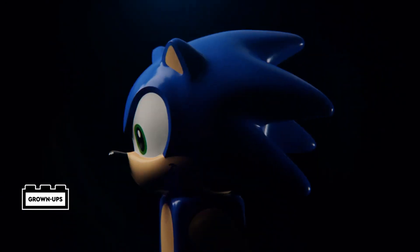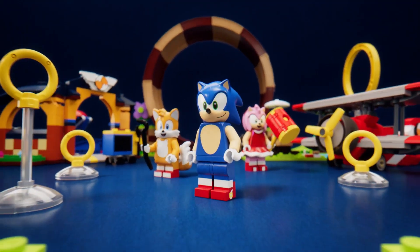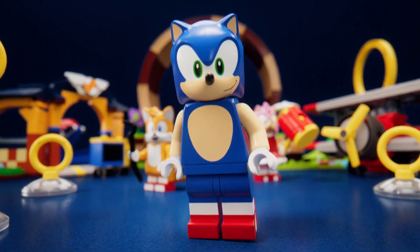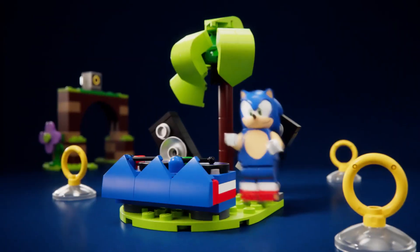Introducing the new LEGO Sonic collaboration featuring the iconic blue hedgehog, Sonic. Hey, make sure to mention how amazing my sets are. Please don't interrupt me. My bad. See you, Sonic. DJs.